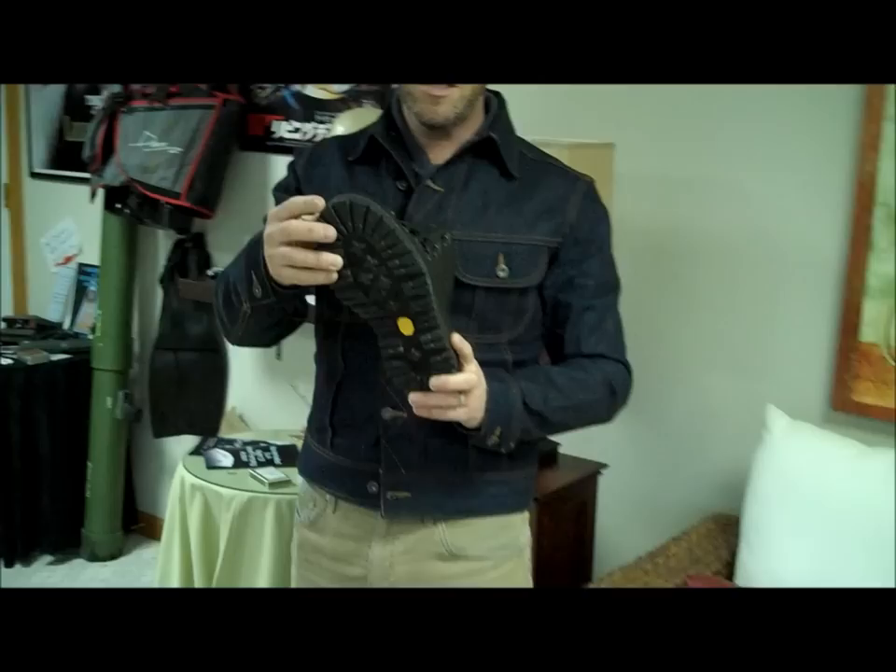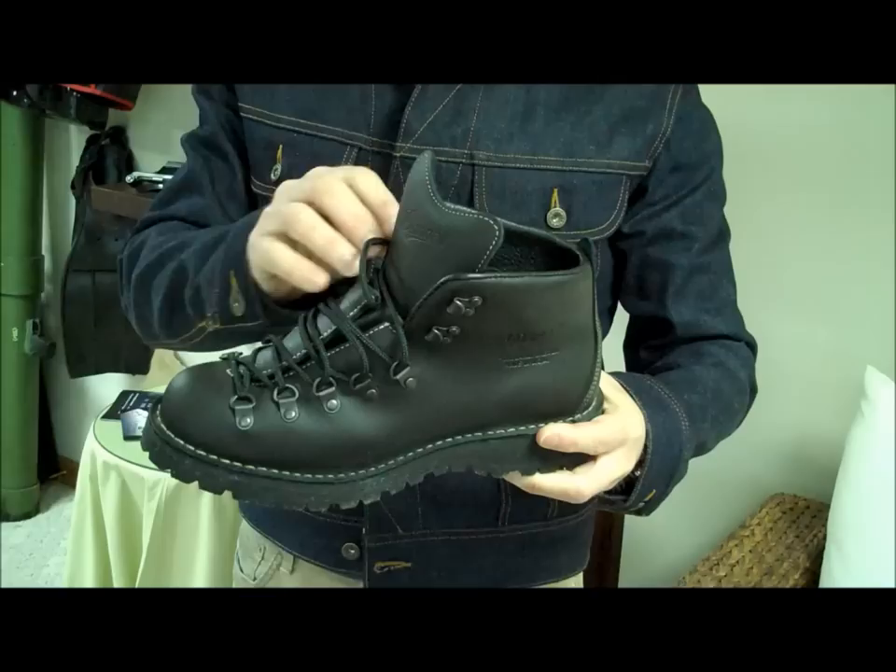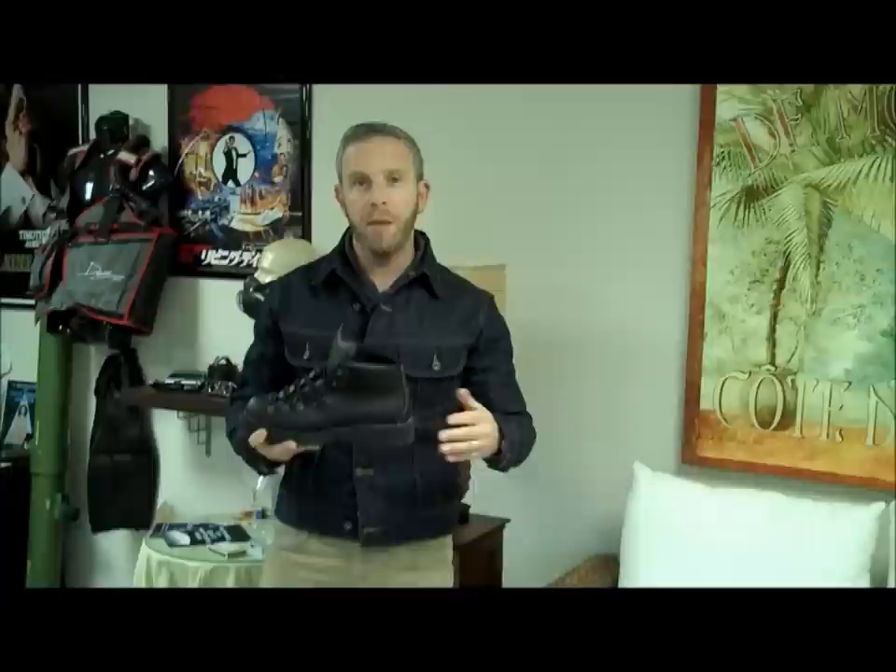Behind the scenes, you see the Vibram sole. You actually start to see little pieces and parts of the ties, the little rivets, the little details. What's even more exciting about this is that when we were with the Danner folks at a trade show for men's clothing, especially USA men's clothing, they did confirm that the boot was used.